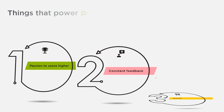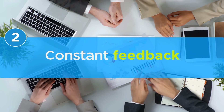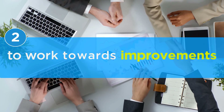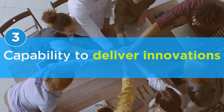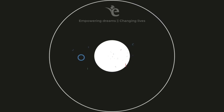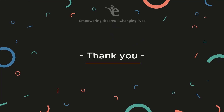Three things power these product and service innovations: your passion to score higher, your constant feedback that helps us understand where to work towards these improvements, and the belief that the eGMAT team has in its capability to deliver these innovations. We want to thank you for your patronage and for the love that you send us through your emails — they make our day.